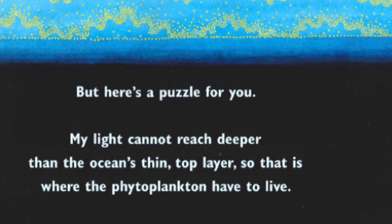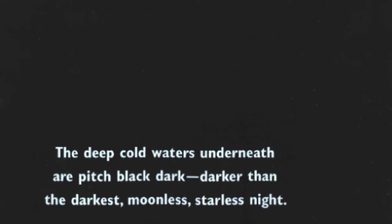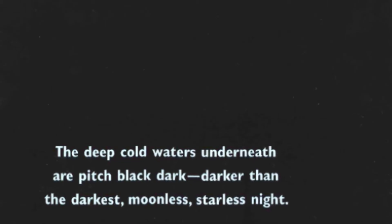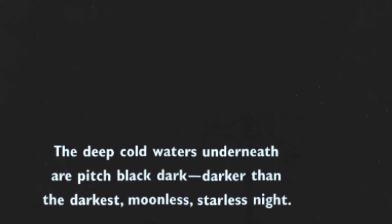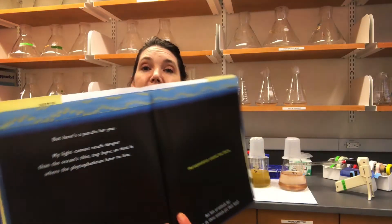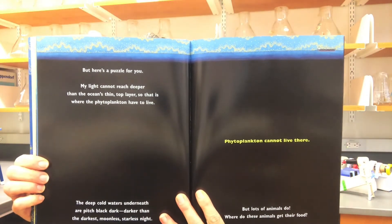But here's a puzzle for you: my light cannot reach deeper than the ocean's thin top layer, so that is where the phytoplankton have to live. The deep cold waters underneath are pitch black dark — darker than the darkest, moonless, starless night. Phytoplankton cannot live there, but lots of animals do. Where do these animals get their food? The sun only gets so far in the ocean, then it's black.